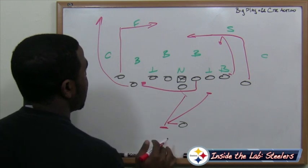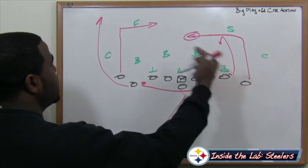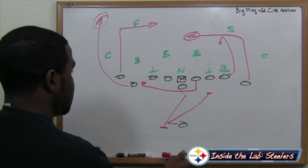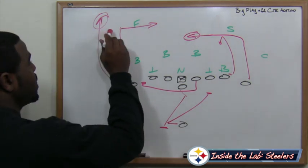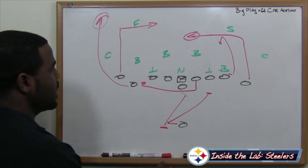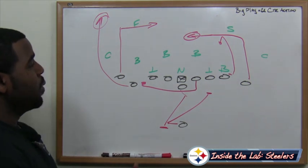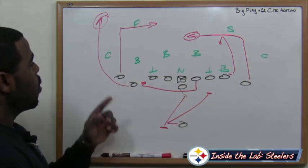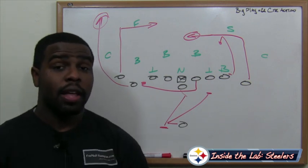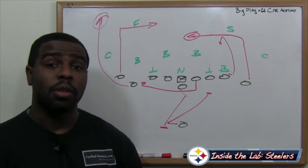Ben Roethlisberger has options: the tight end or the receiver coming in over the crosser on a deep in route or dig route, and we also have the big play deep down the field off of Plaxico. We know Roethlisberger is going to read this first, then come here, and he has protection with the pulling guard coming around. So off of their patented counter action, they can have a big play deep down the field — whether intermediate with the receiver on the dig route or deep on the streak. Running that counter action to perfection versus the Ravens could ultimately lead to a big play in the passing game.